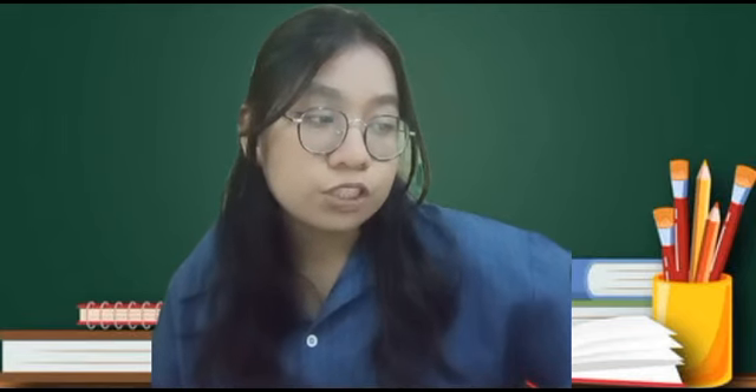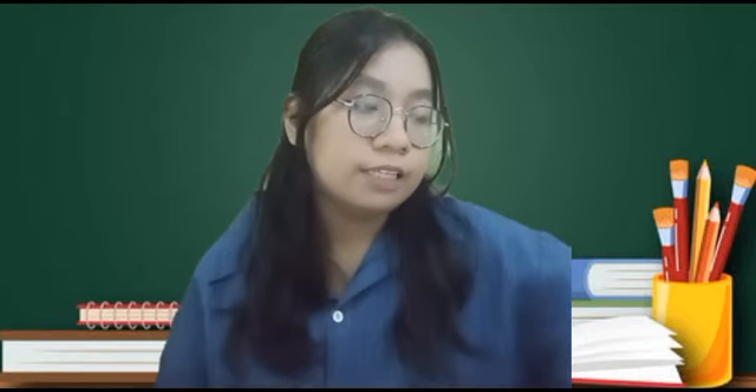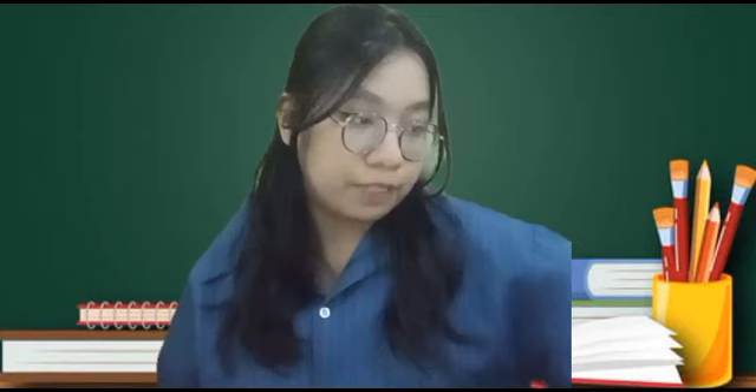And the last one is for interrogative: 'Would she have done her assignment last night?' This sentence means that you planned something in the past but it failed. I think that's all, so thank you for watching.